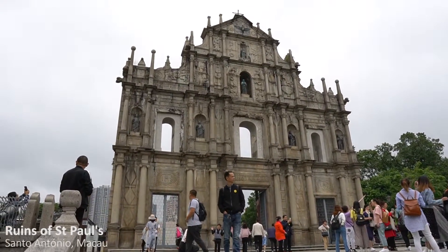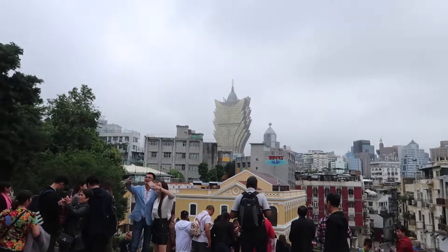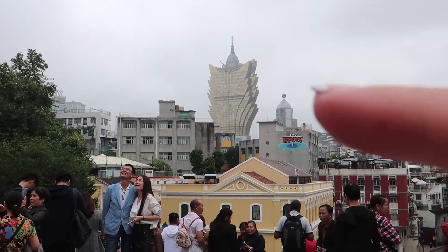We're heading up to the Ruins of St. Paul, which is a very popular tourist attraction. There are a lot of tourists here — I think it's the number one tourist attraction in Macau. Make sure you get here early in the day; this is about 10am and I'm sure it will get even busier in the afternoon. This is a view from the top of the ruins — that's the Grand Lisboa. Just a quick history lesson: it was originally a church built in the 1600s, but was later destroyed by fire in the 1800s. Today it's a UNESCO heritage-listed site, and all that's left is the facade — and a lot of tourists.